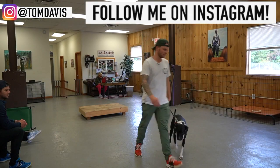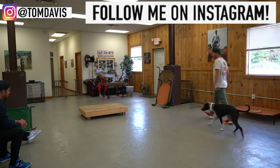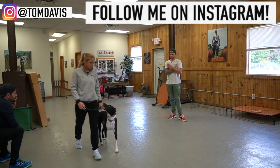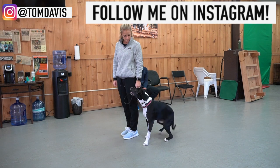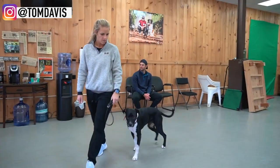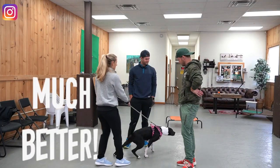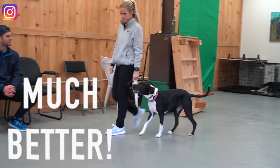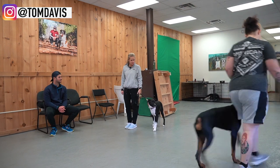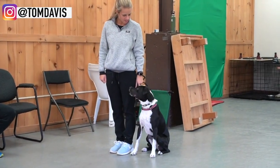It's gonna be just like we did before — heel, nice and loose leash, nice and relaxed, really calm and confident. One of you can go ahead and grab the leash and start that. Good girl. Sit. Good sit.